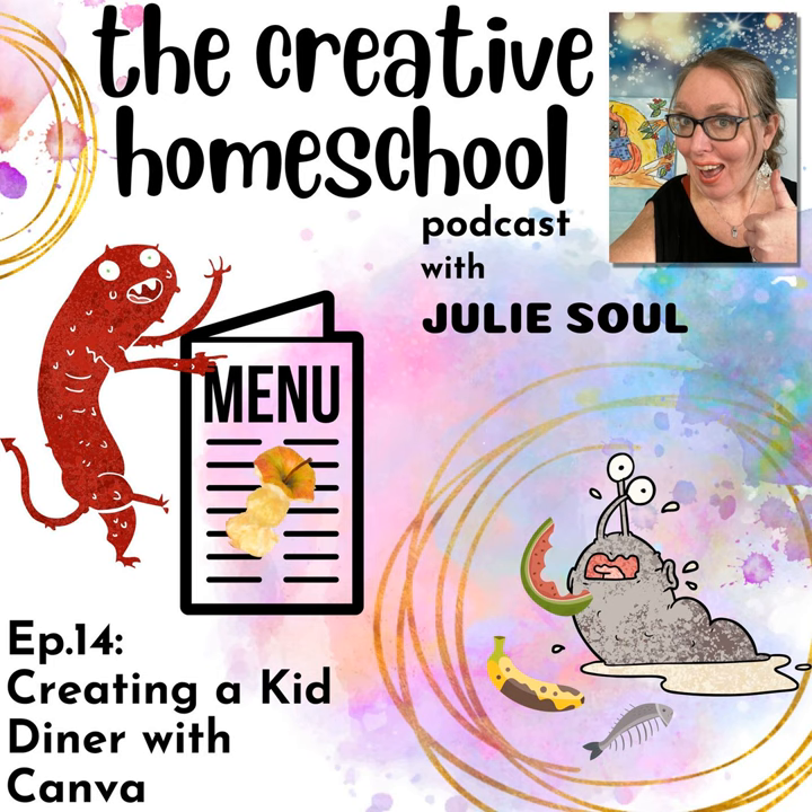Welcome back to another episode of the Creative Homeschool Podcast. I am your host, Julie Soule. One of the things I'm asked for the most is how do I come up with the projects that I have for my kids? I love to do a project every single year with my own two girls. We've done the Pokédex, we've done a kid newspaper that was our project last year, and this year we are creating our own diner.